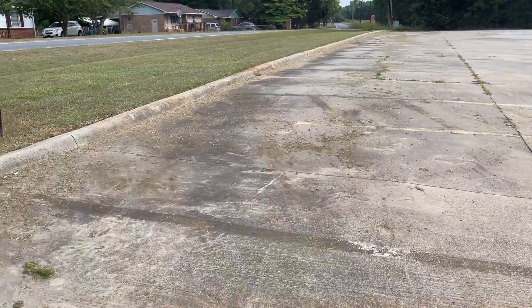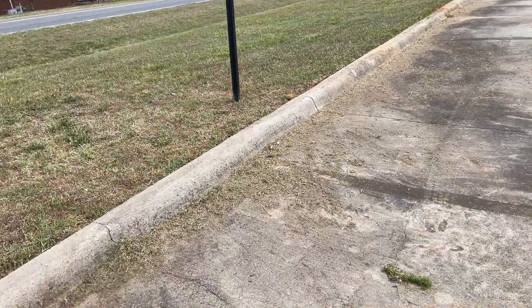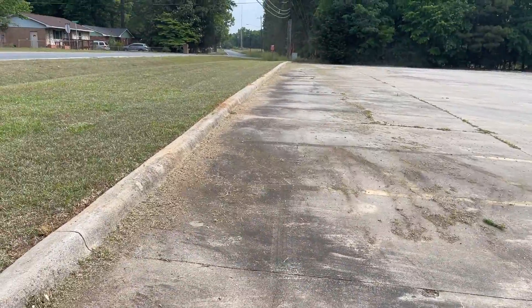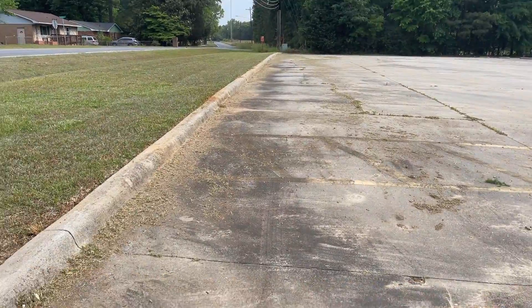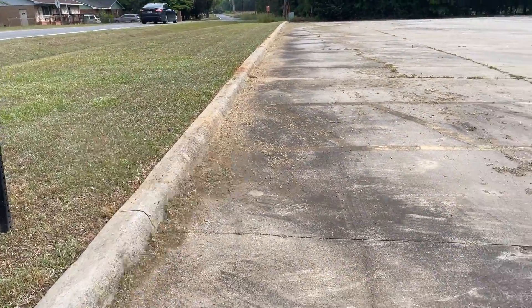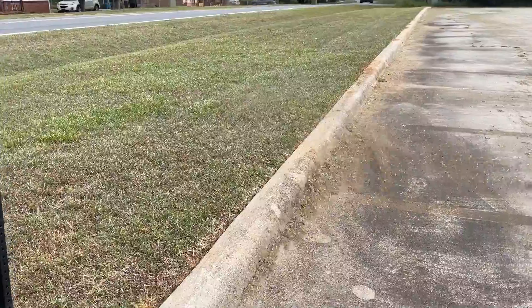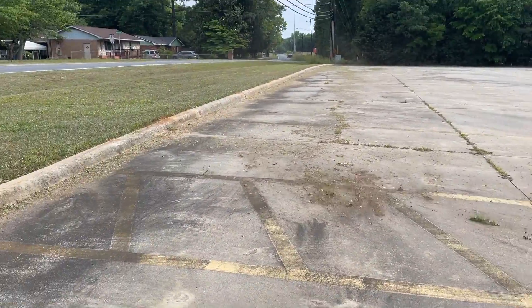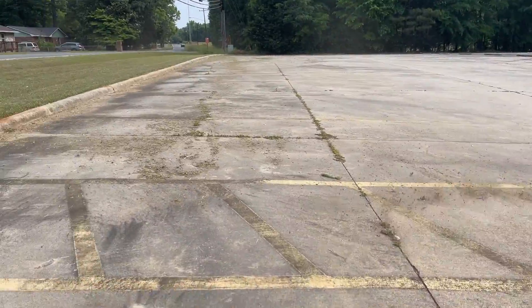I didn't have my sprayer with me this particular day, so I had to take my weed trimmer and just kind of cut through the seams where the grass was growing up, going through the seams. I'll get my sprayer the next time I go out and spray and kill all that grass coming through the concrete. As you can see, I'm just blowing out the entire church parking lot, getting it all cleaned up.